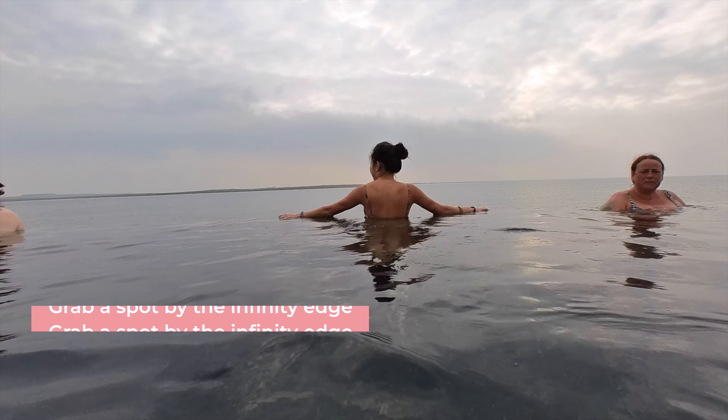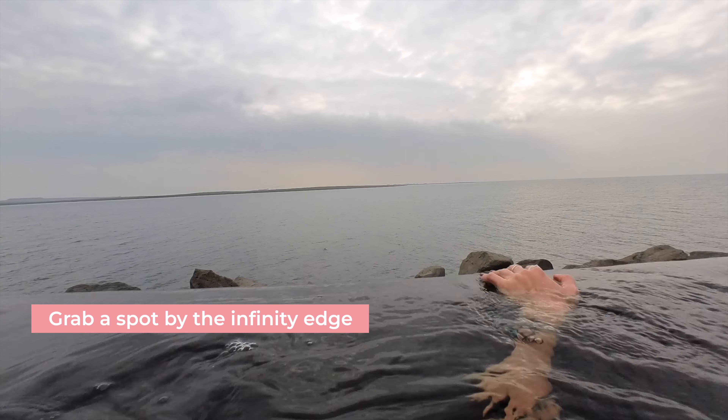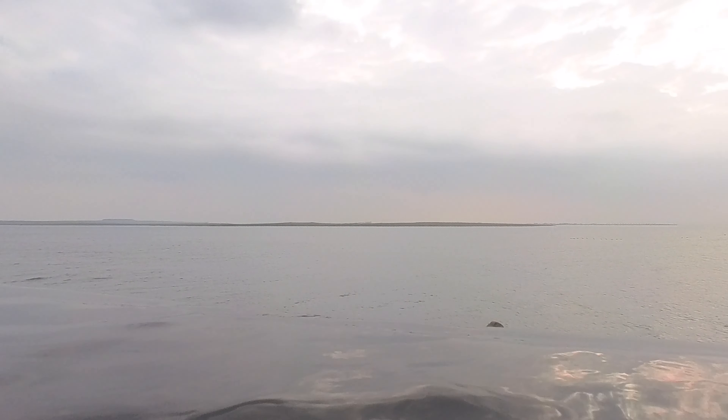My first tip: grab a spot by the infinity pool and soak in the view of the ocean. I promise you won't regret it. Take your time for as long as possible because you won't get to go through the seven steps again.